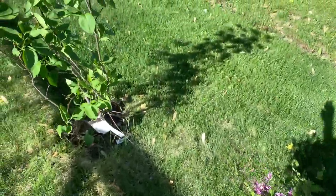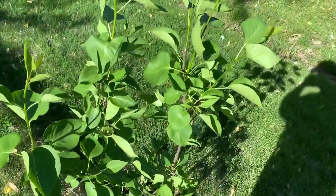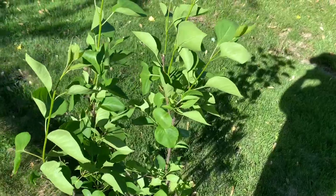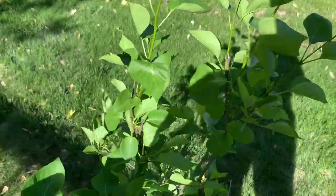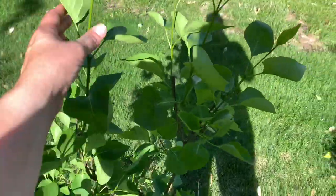This one did not get any buds this year — this is the one that got decimated by the deer. So I'm going to put burlap over them next year; someone recommended that. I'm going to try that and see if we can maybe have some blooms next year.